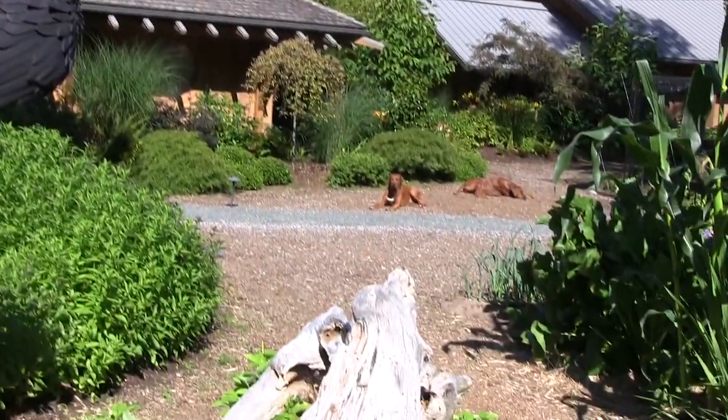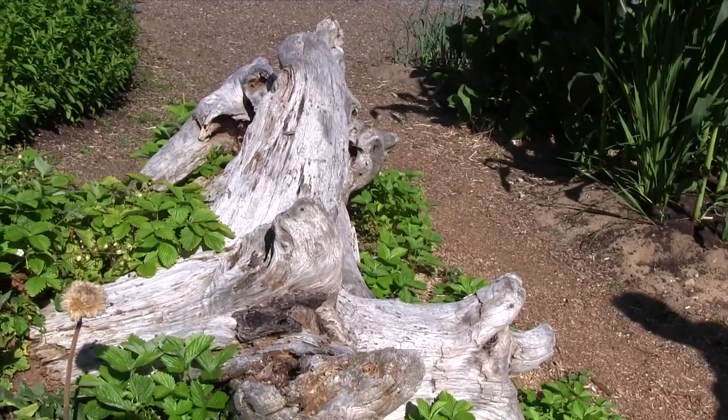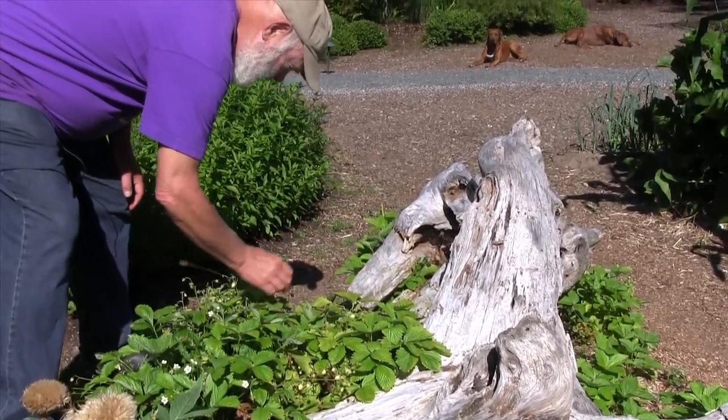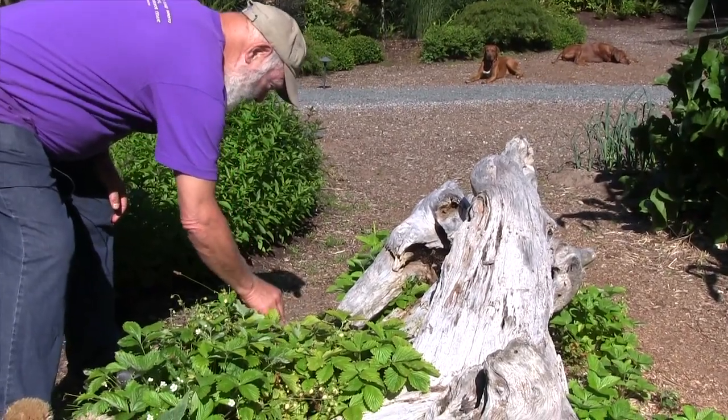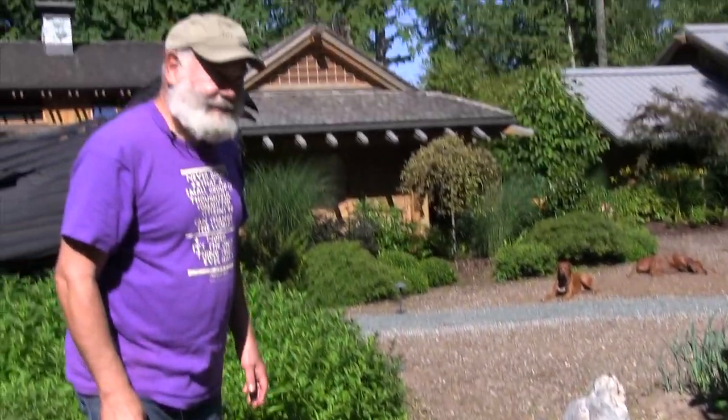These are alpine strawberries that have self-seeded here — birds have dropped them. The fruits are a yellowish white and taste like pineapple. One advantage of them is that birds can't see the fruit, so you don't have to protect them.